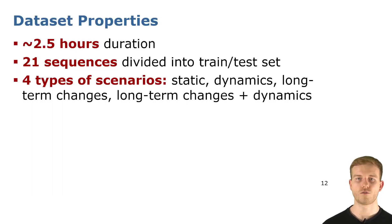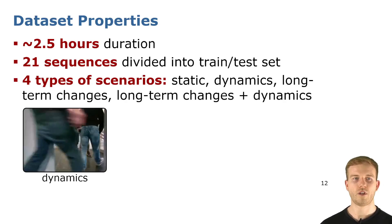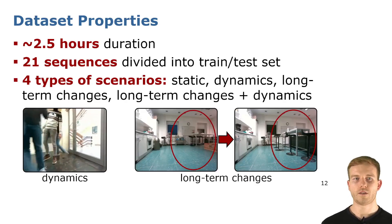Our dataset overall consists of two and a half hours of duration, and we provide 21 sequences, which we divide into a train and a test set with non-public pose ground truth. Besides our mapping run to build an initial map representation of the environment, we provide four different types of scenarios for localization: static sequences with no changes compared to the mapping sequence, sequences with dynamics where moving people are in the sensor field of view, sequences with long-term changes where furniture has been rearranged or objects added, and combinations of these two aspects.